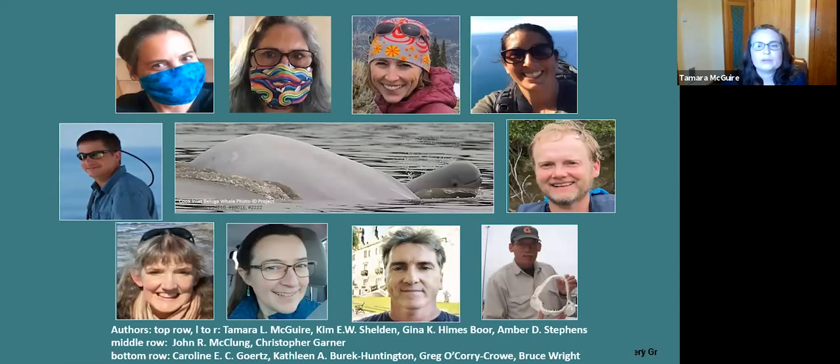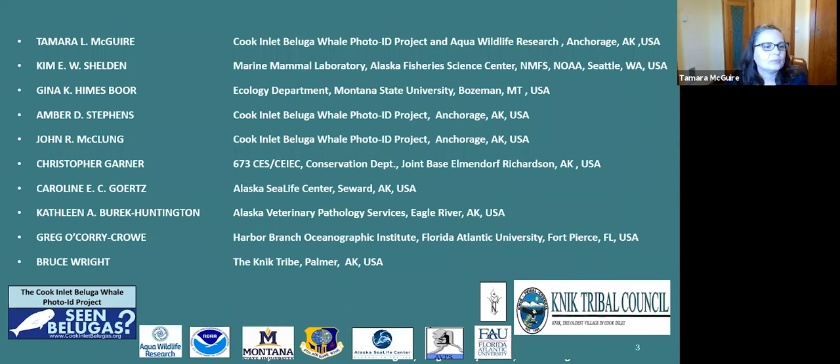I'm lucky to be part of a broader research team who came together to collaborate on this paper. We represent a lot of different areas of expertise and perspectives, and some folks on the team have worked together for over two decades. This work would not have been possible without the Kinnick Tribe's invitation to collaborate and their support of this paper.